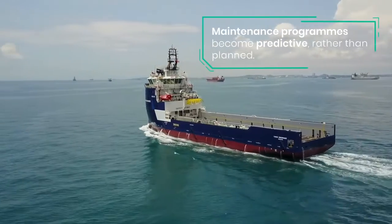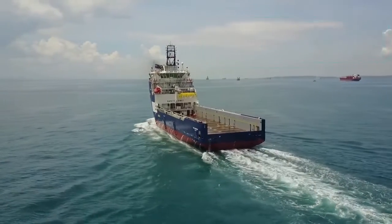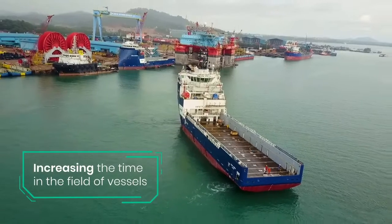Using long-term partnerships such as with Baker Hughes, we can embrace their expertise and their technologies to improve our vessels' efficiency and to ensure that we're at the front end of technology in the maritime industry.